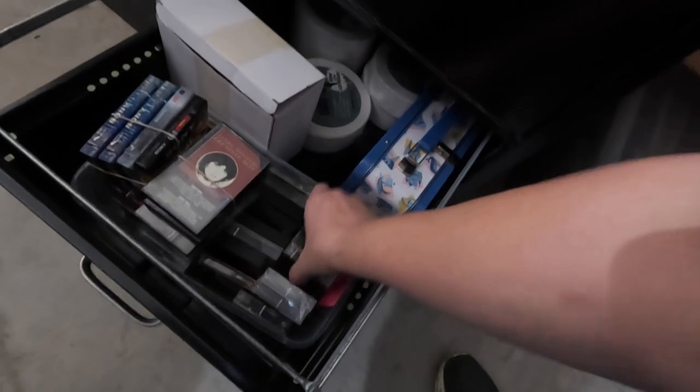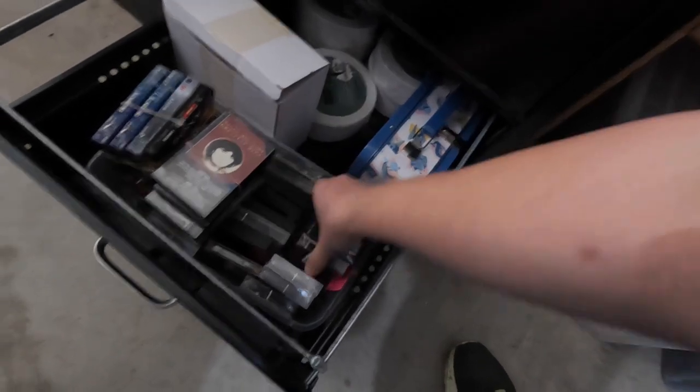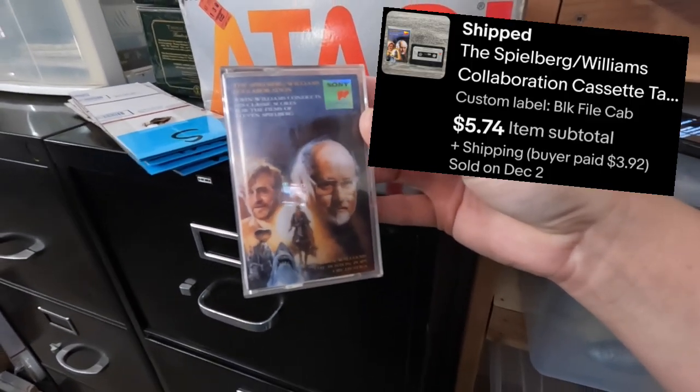Next is a cassette tape in the black file cabinet. There it is — I found it. It's a Steven Spielberg and John Williams collaboration, and that sold for $574.